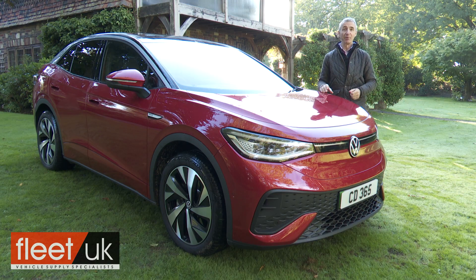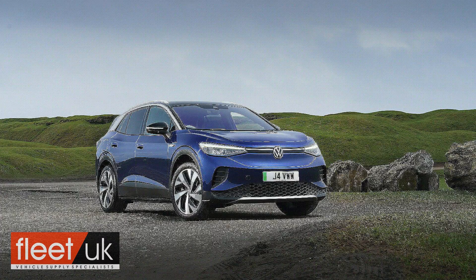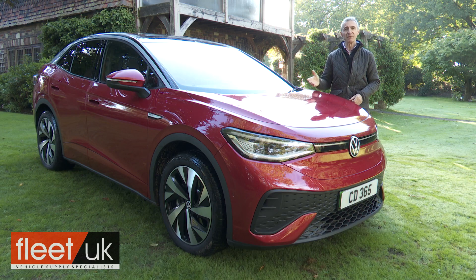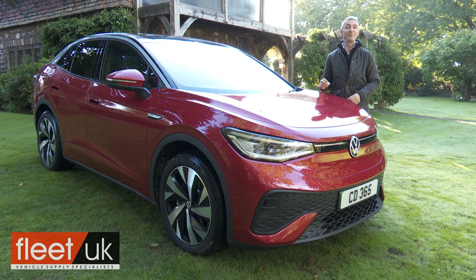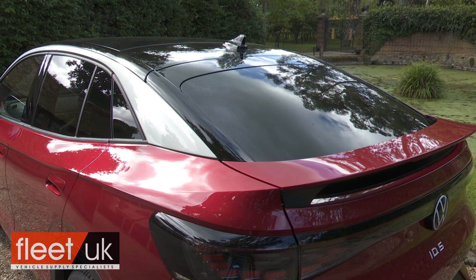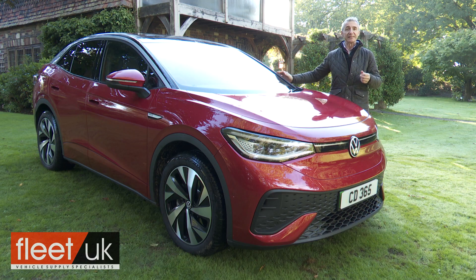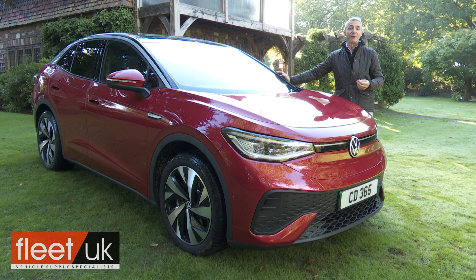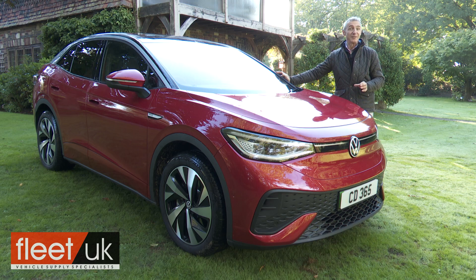Exterior design is obviously important to you if you're after an ID.5 — otherwise you'd have paid less for an ID.4. The SUV coupe silhouette, first seen on the brand's ID Crosse concept car, certainly delivers more pavement presence than its showroom stablemate, embellished by roof rails and big wheels. Whether you think it's as powerful, confident, and elegant as Volkswagen thinks it is will be a subjective call.